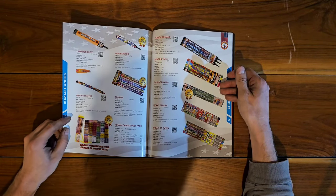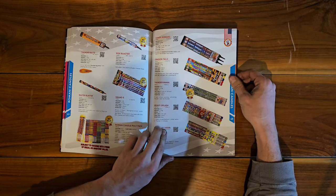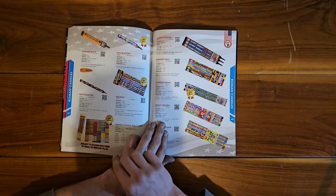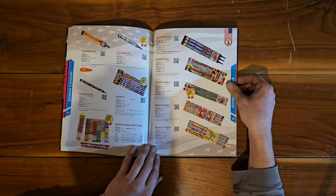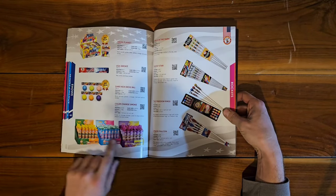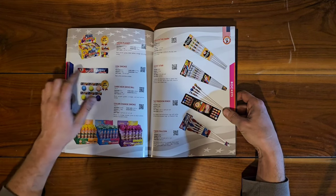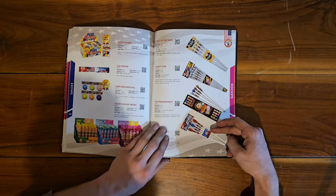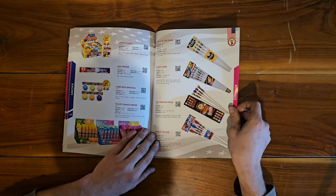On to our roman candles — I don't think I've ever done any Winda roman candles, so I don't recognize many of these. Thunder Blitz, Thunder Mania, Heavy Splash, Break of Dawn — very interesting. Smoke items — I have done the color-changing smokes, they're really nice. USA Smoke, Red White and Blue smoke. Then we have some rockets — I'm not a big rocket fan, but some people like them.